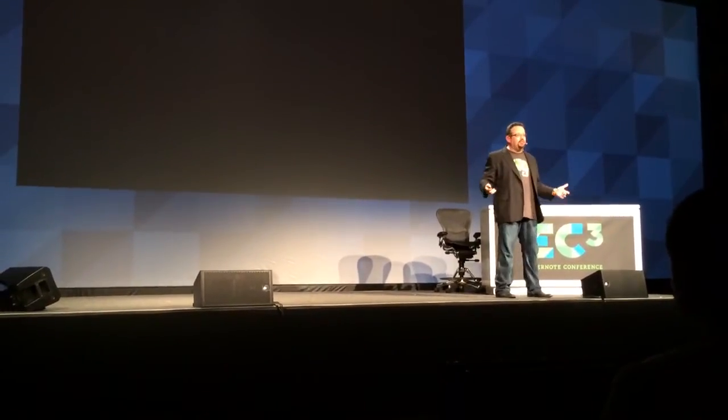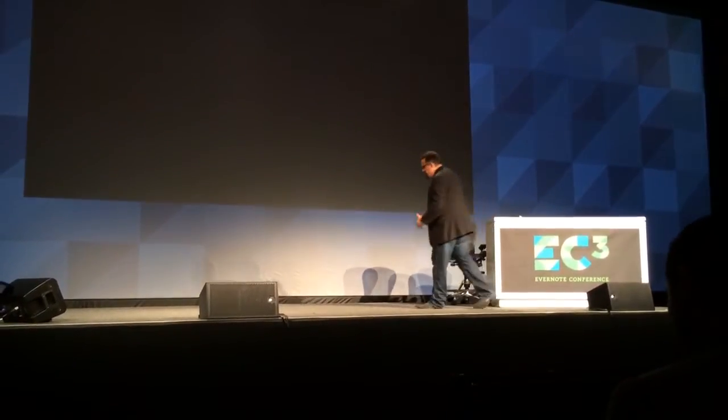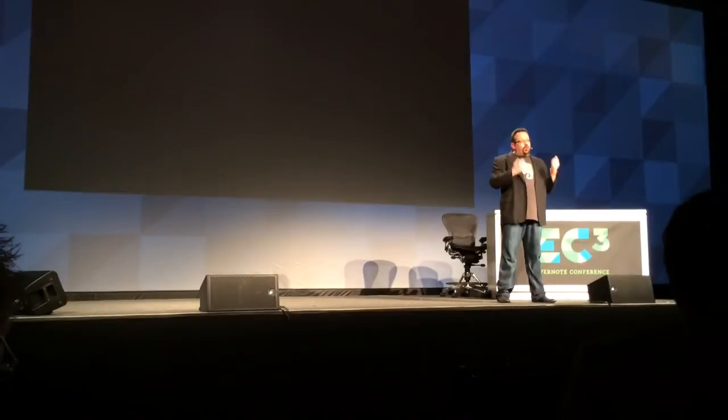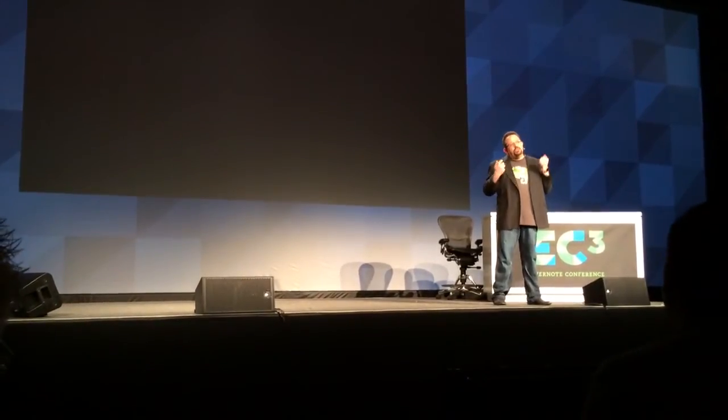99% of meetings aren't about convincing people. They're not about simplifying things. They're not about pitching. They're about making decisions, about sharing information, about actually collaborating. That should be 99% of meetings. And when you force people to use PowerPoint to present in meetings, you're making the meetings stupider.